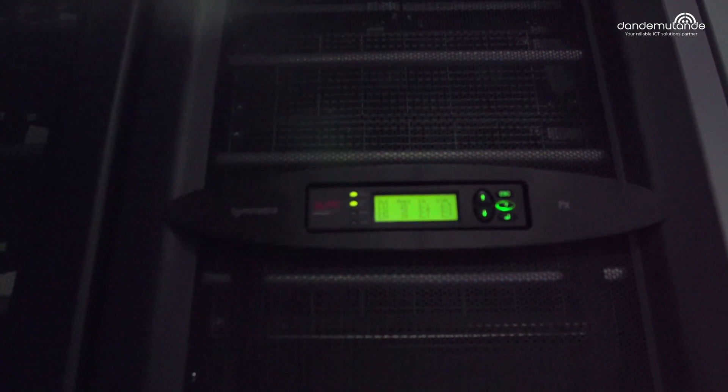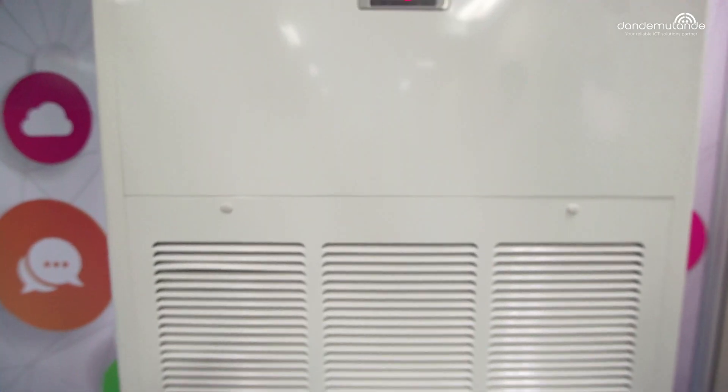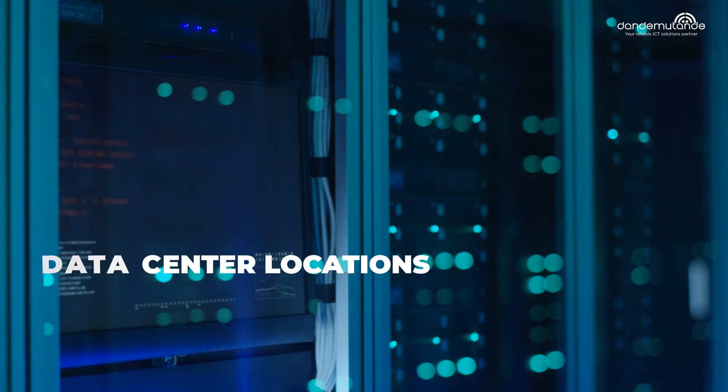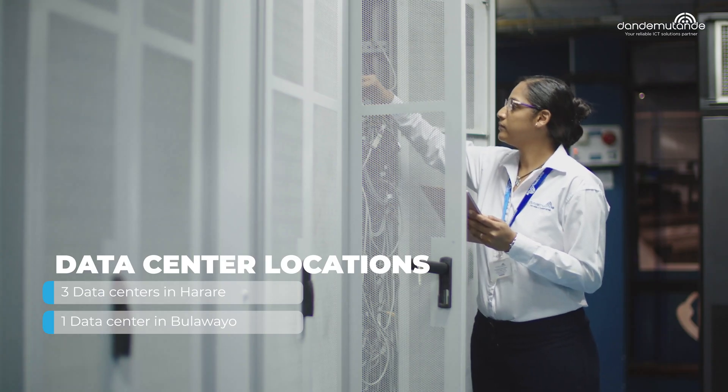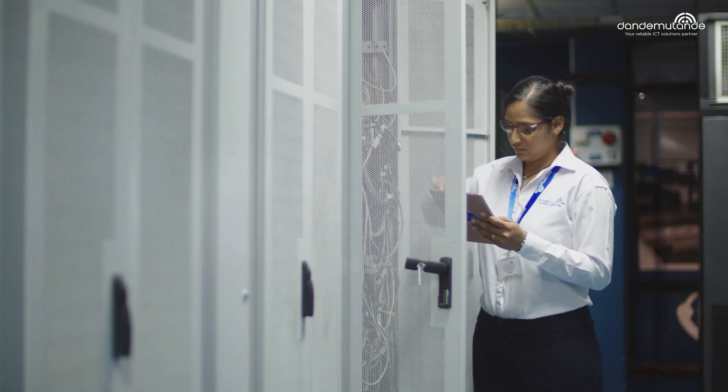As our data center is a tier 3 facility, we guarantee 100% uptime through redundant power, cooling and connectivity. Your data is also backed up and replicated across our three data centers in Harare and our new data center in Bulawayo.